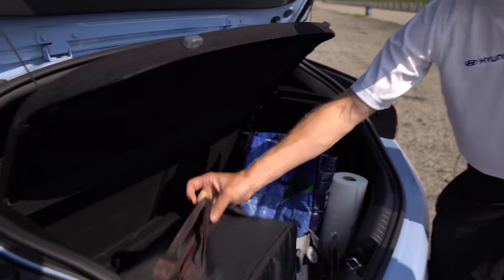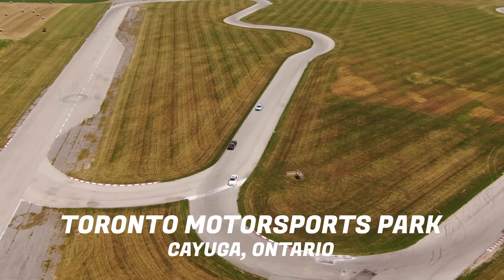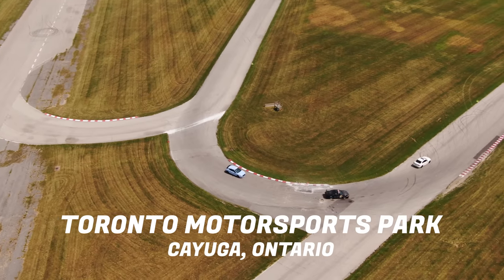I brought a helmet. It's always a good idea for a track day to have a helmet. We're at Toronto Motorsports Park here — it's very open. Depending on the nature of the day, it's always recommended to have one with you, and it's always a little bit more safe.